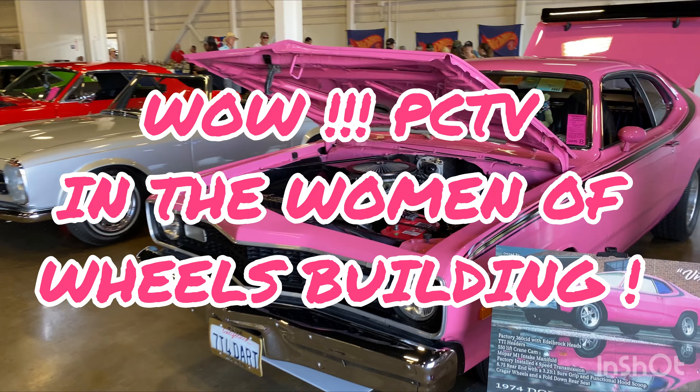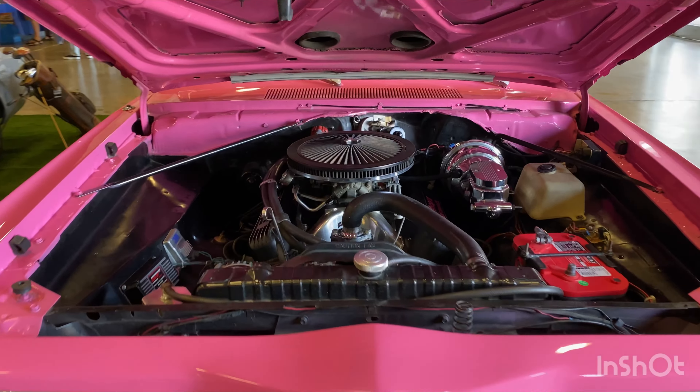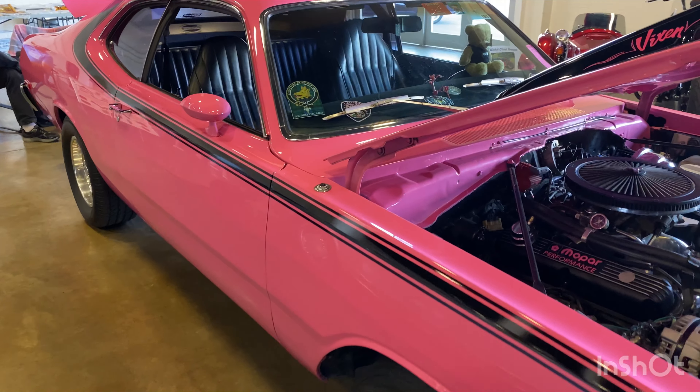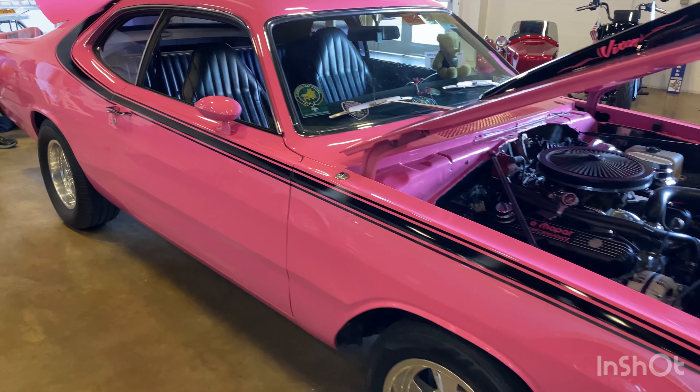Nice break. We're here in the Women of Wheels building — VCTV here taking a walk through. We've got batteries disconnected. We got a 74 Dodge Dart, 360 motor, looking good in pink.